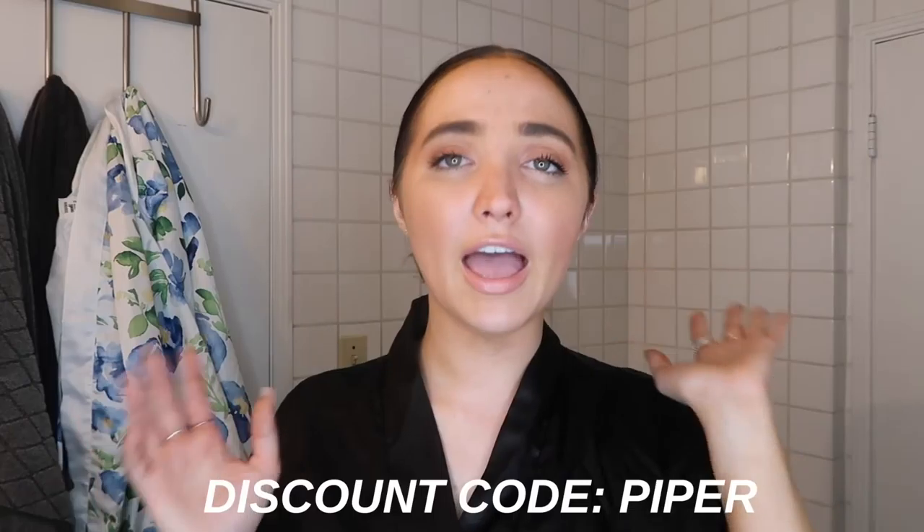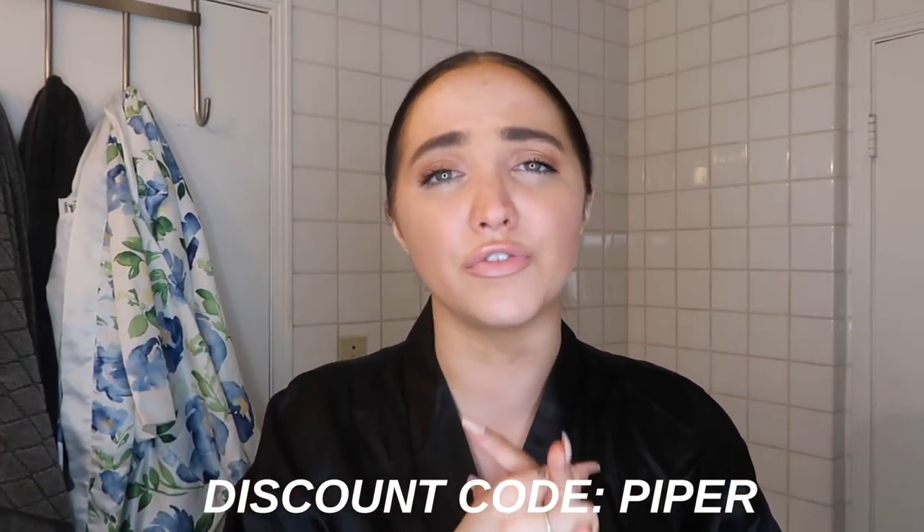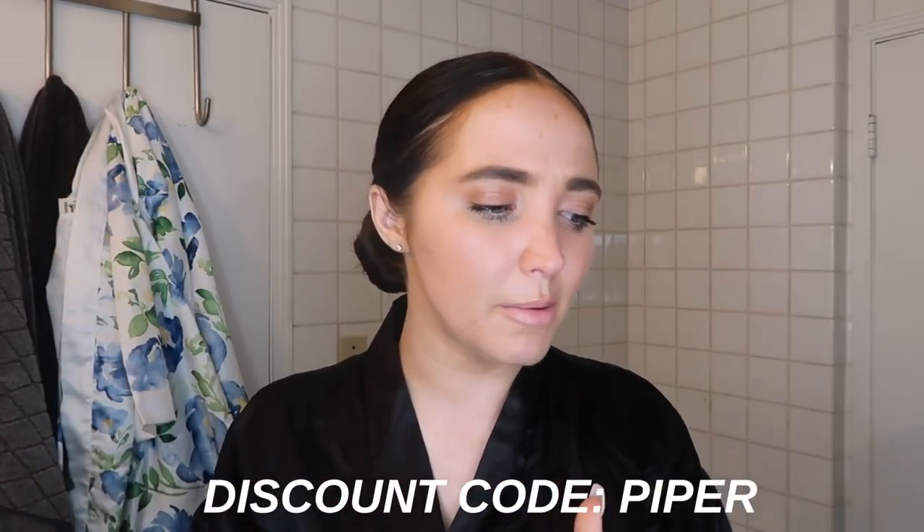I'm working with Bio Clarity on this video, but you guys know I only work with brands that I love and I am so impressed by this stuff. Bio Clarity is awesome — it's vegan, plant-based, love love them. I have a 50% off discount for the first month which I'll have linked in the description below.